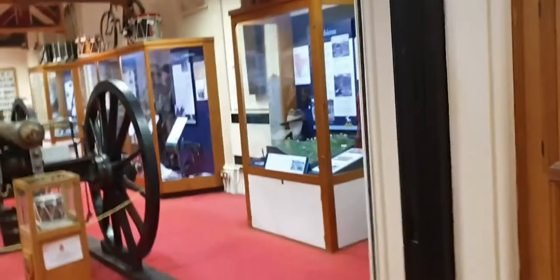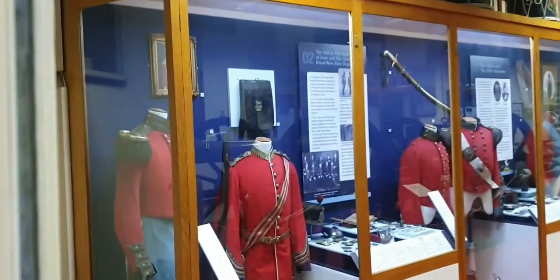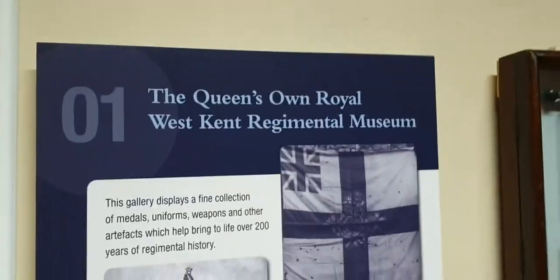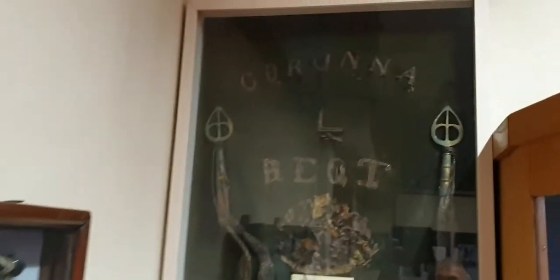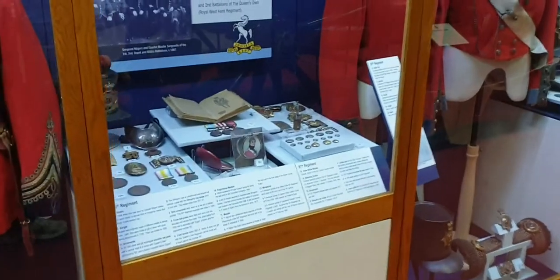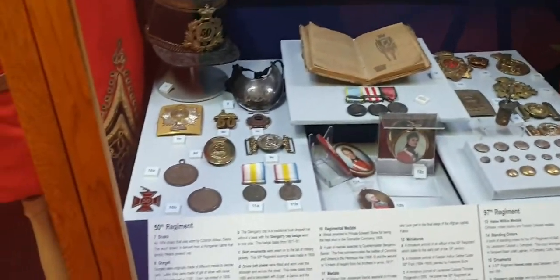This part is the war part — the Queen's Own Royal West Kent Regiment Museum. I used to come here all the time. We've got all the flags in here, all the regiments. It's really old. Buckles and belts, and a couple of medals.